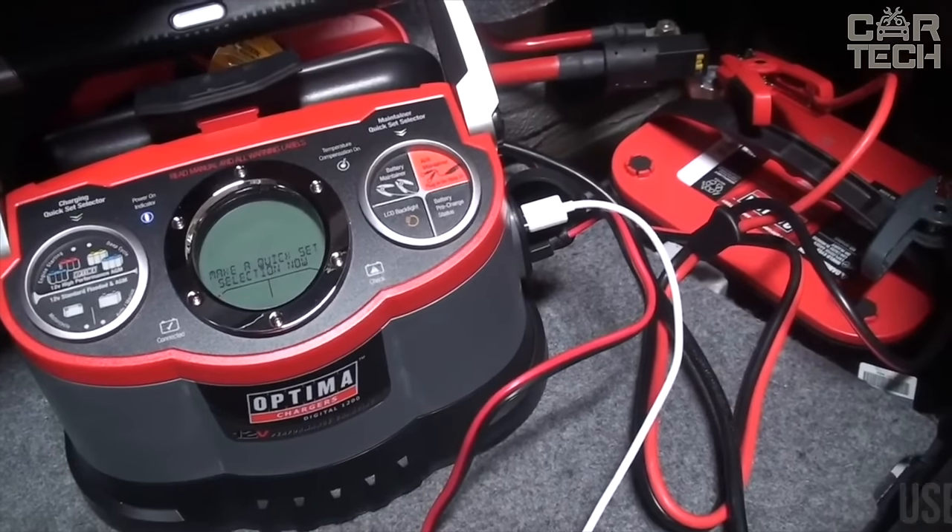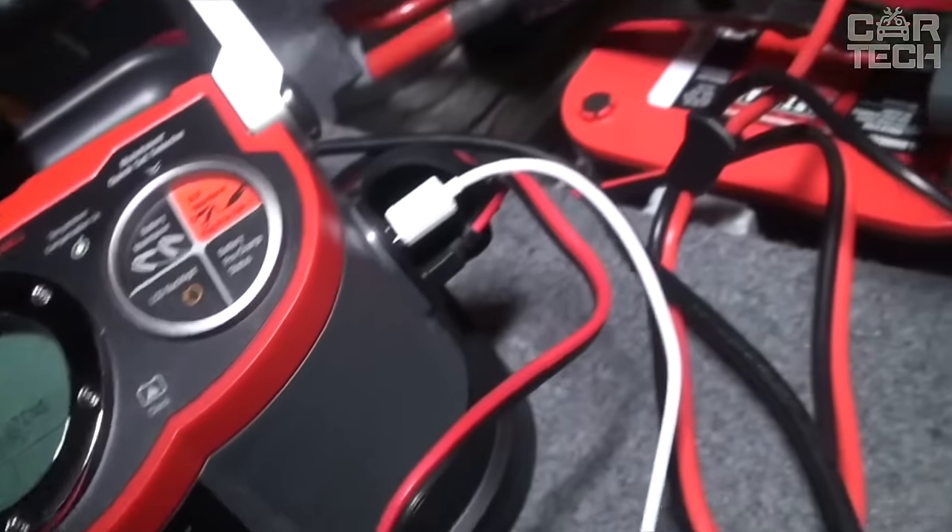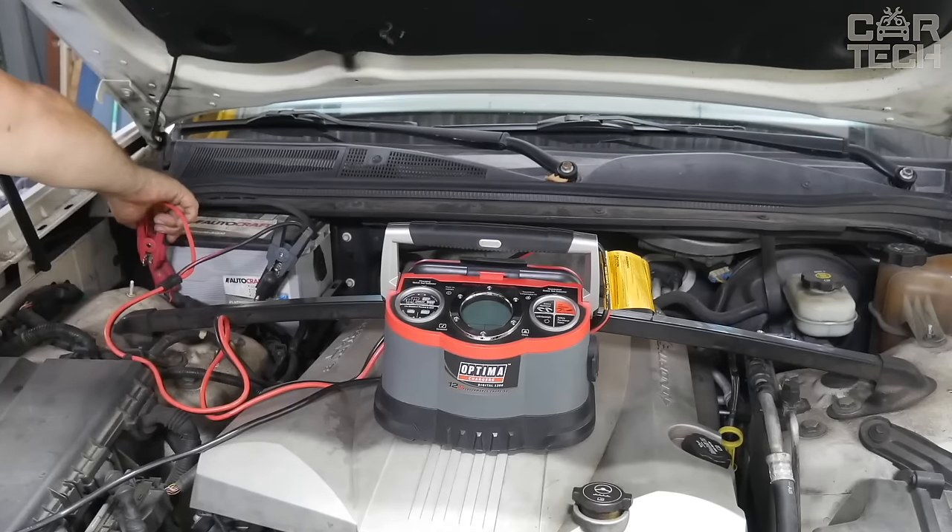There's a USB port for charging smartphones and tablets, so if you need a powerful and functional car battery charger, pay attention to the Optima Digital.